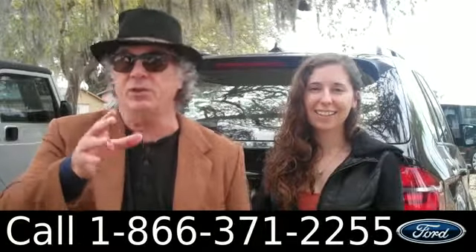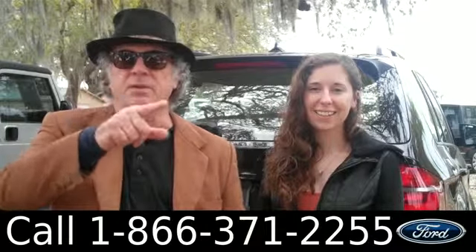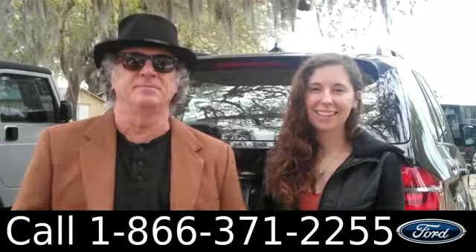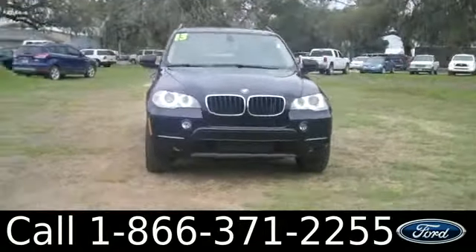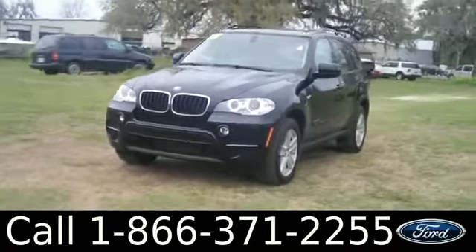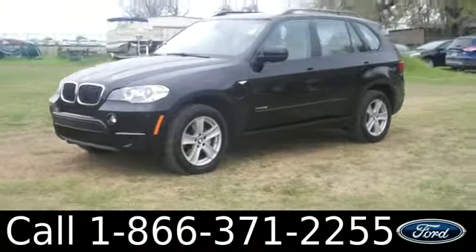Right now we're looking at a 2013 BMW X5 — BMW, the Ultimate Driving Machine. Stay tuned, Ashley has more info. Hi everyone, it's Ashley again with SantafeFord. We're looking at a 2013 BMW X5. This vehicle is still under its bumper-to-bumper warranty.